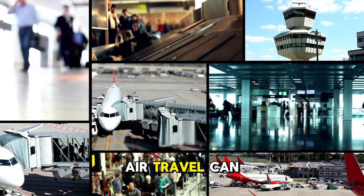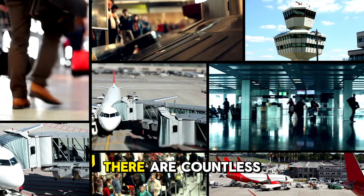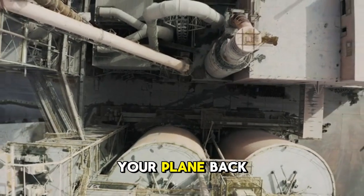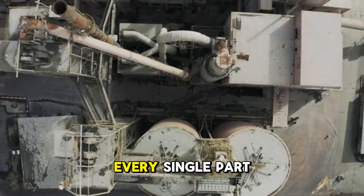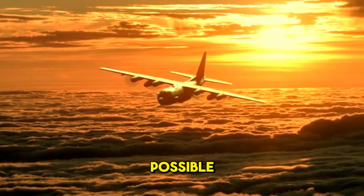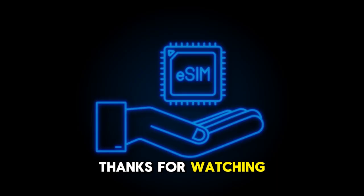From the outside, air travel can seem so simple, but as we've seen, there are countless hidden systems all working in perfect harmony — from the powerful tug that pushes your plane back, to the pressurization system keeping you comfortable. Every single part has a purpose. It's a testament to the incredible engineering that makes modern flight possible. If you enjoyed this deep dive, be sure to hit that like button, subscribe to Sheer Knowledge TV, and check out more of our aviation content. Thanks for watching.